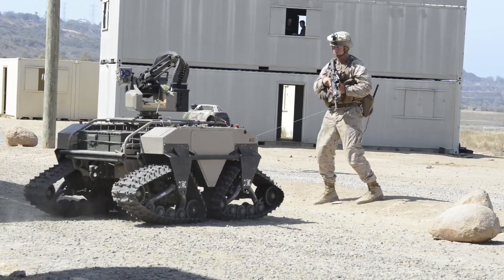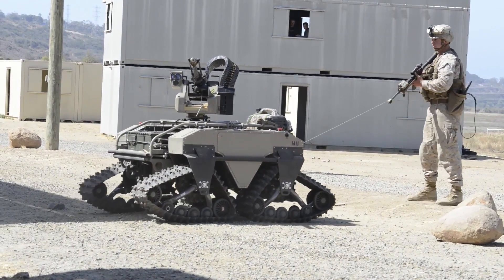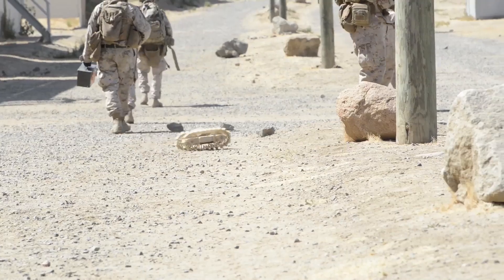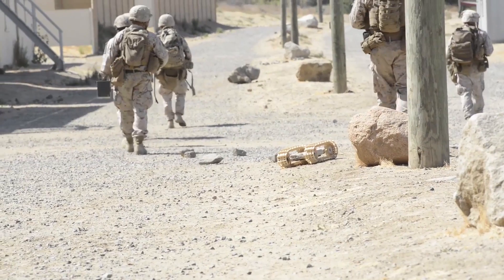We have five unmanned aerial systems that we're going to be playing with. One of them is the Black Hornet. It's about four inches long and is brought down to the squad level. This thing cannot be heard after it goes above 30 feet, so you can basically peek around the corner without the enemy knowing and see what is around the next corner for that squad leader.